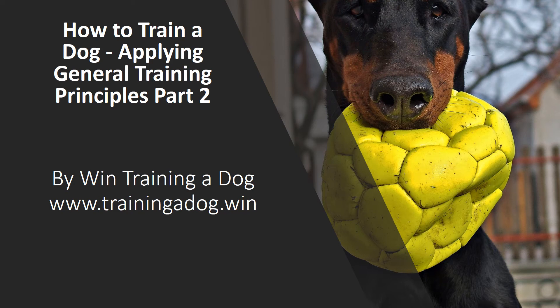How to Train a Dog: Applying General Training Principles Part 2, by Win Training a Dog — www.trainingadog.win.